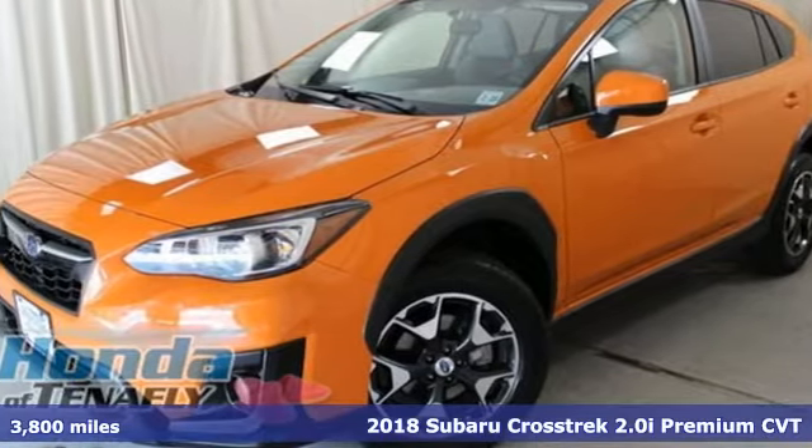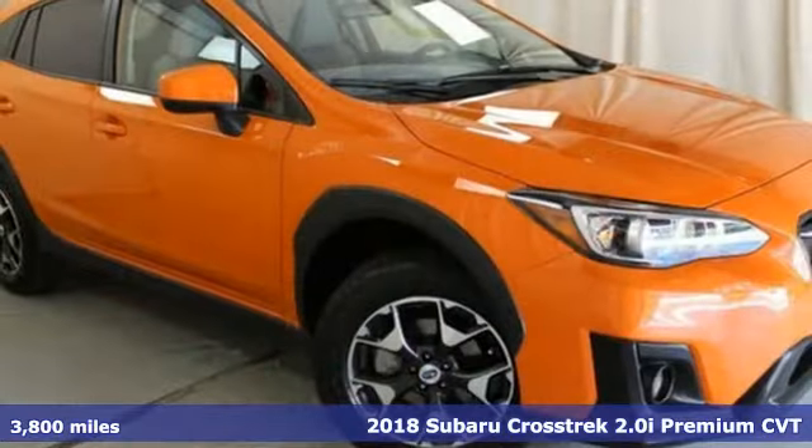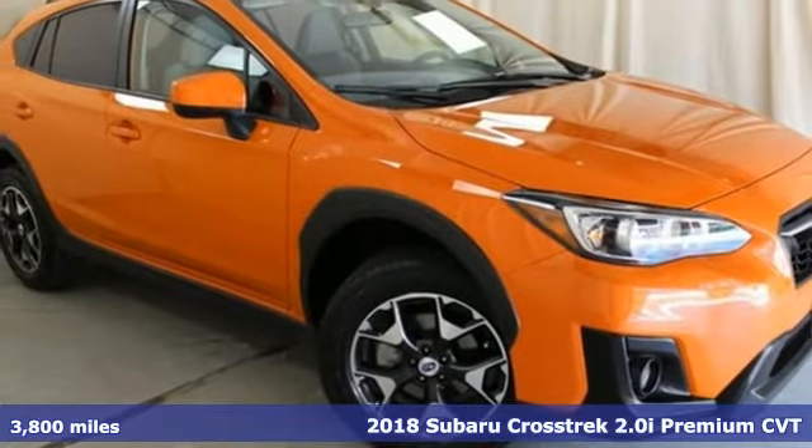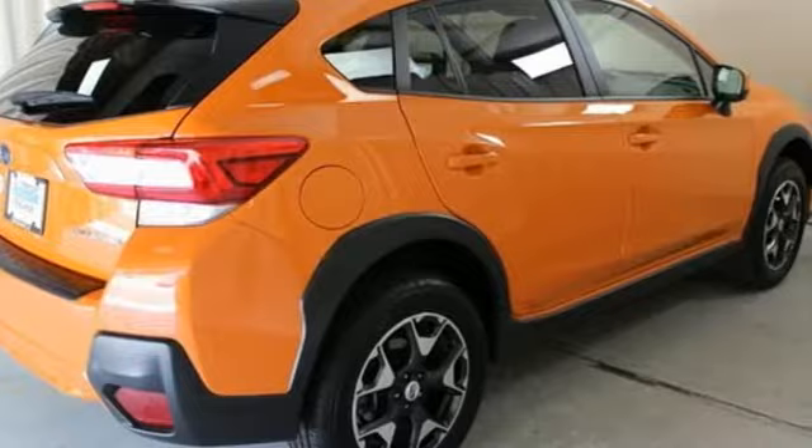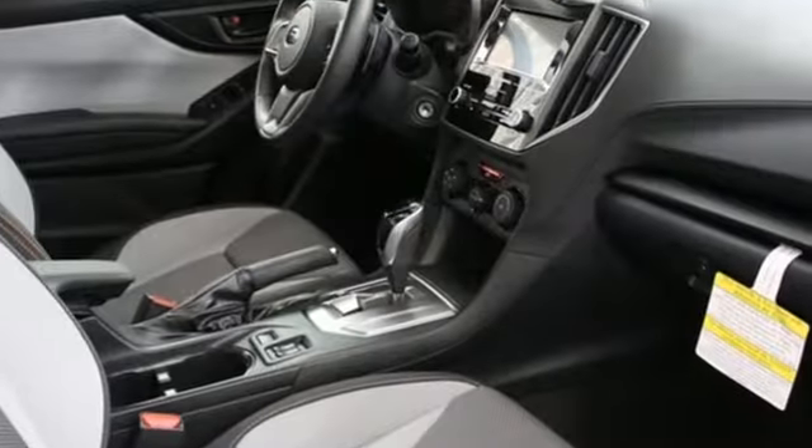It's a 2018 Subaru Crosstrek. The Crosstrek is the compact crossover utility that balances efficiency and capability comfortably. And with features like these, every drive is a pleasure.